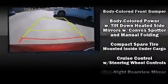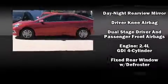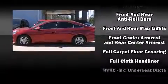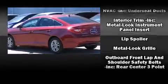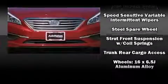Hyundai also prioritized safety and security by including dual front impact airbags with occupant sensing airbag, head curtain airbags, traction control, brake assist, a panic alarm, and four-wheel disc brakes with ABS. This car was designed with safety in mind, allowing you to drive with even greater assurance.